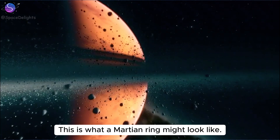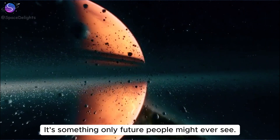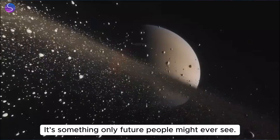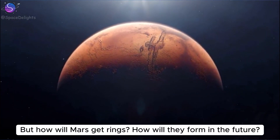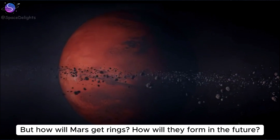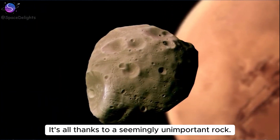This is what a Martian ring might look like — something only future people might ever see. Imagine Mars with its own rings. But how will Mars get rings, and how will they form in the future? It's all thanks to a seemingly unimportant rock.